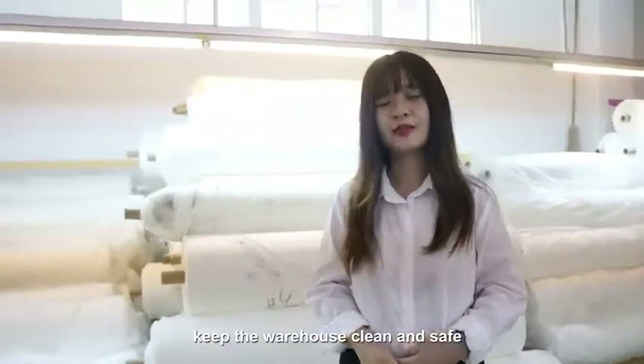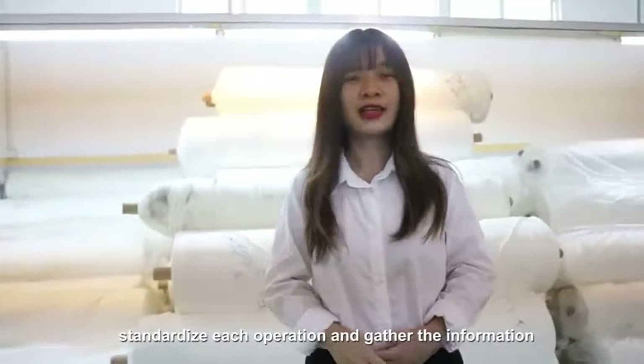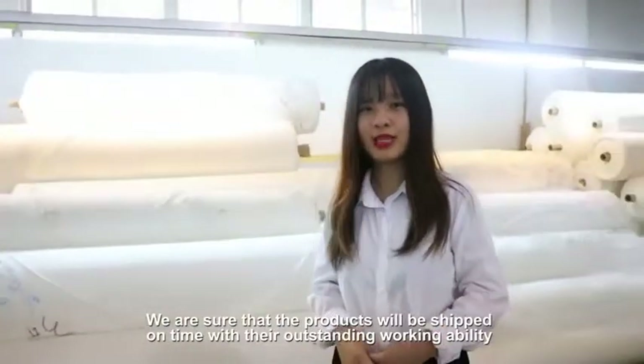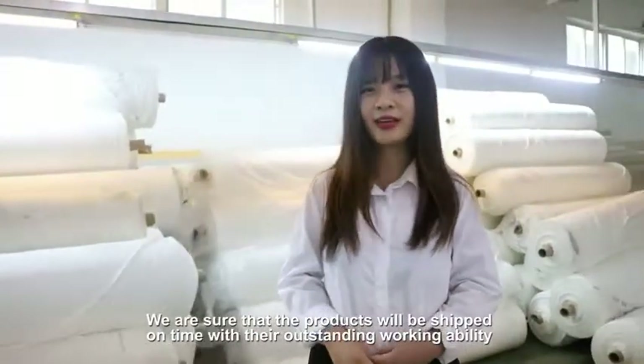We keep the warehouse clean and safe, standardize each operation, and gather information effectively. We are sure that the products will be shipped on time with our team's outstanding working ability.